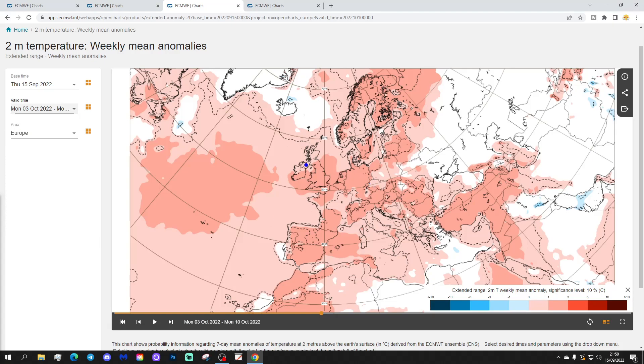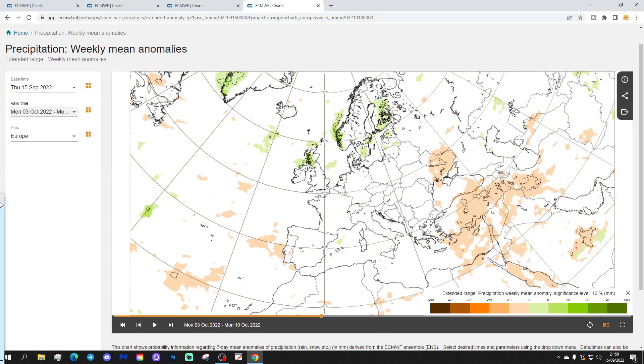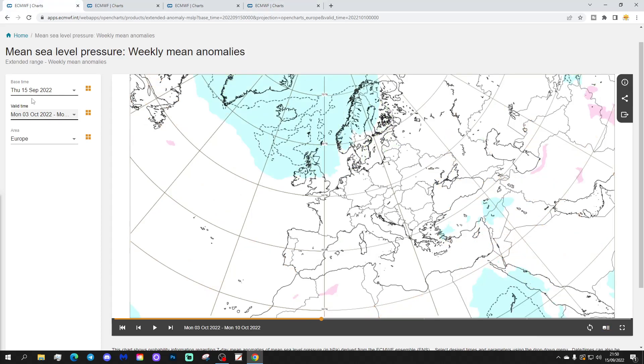Temperatures are warmer, with the temperature anomaly back above average — around one to three degrees above normal. The precipitation anomaly is a very weak signal on this update, as early as week two. By week three there's barely a signal, but it does still look a little bit wet in the northern half of the country.